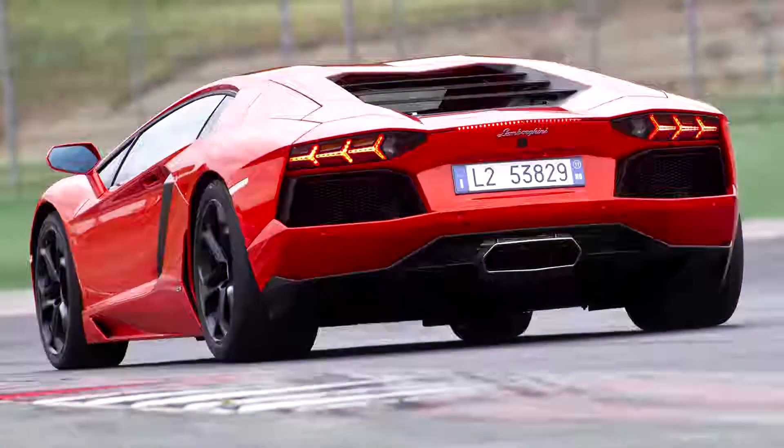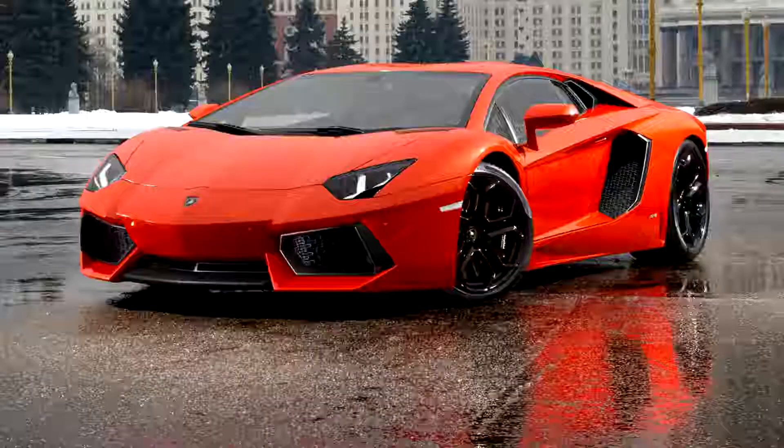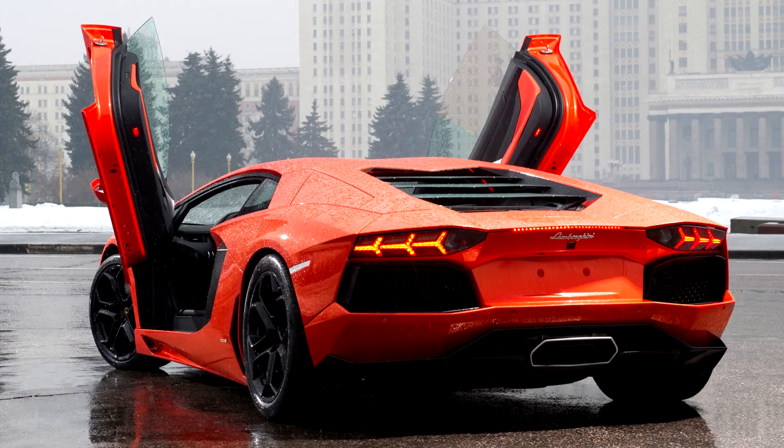Production of the Aventador was planned to be limited to 4,000 vehicles; however, in 2016, it achieved the 5,000 unit milestone.